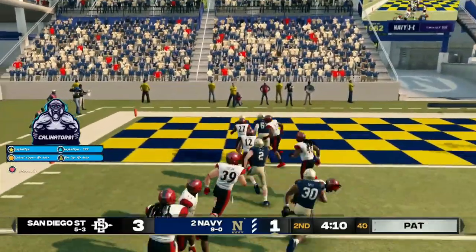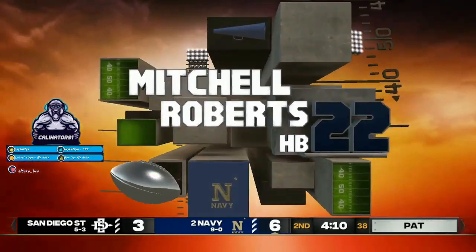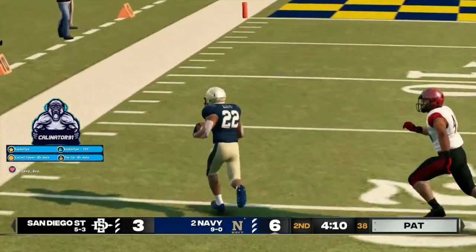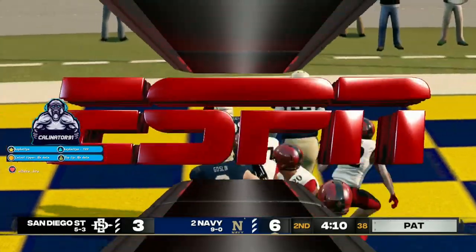Inside the 10. Touchdown. Huge play. Once this kid gets into the open field, you're not going to catch him. Some of his critics say that all he has is track speed. Well, speed kills.